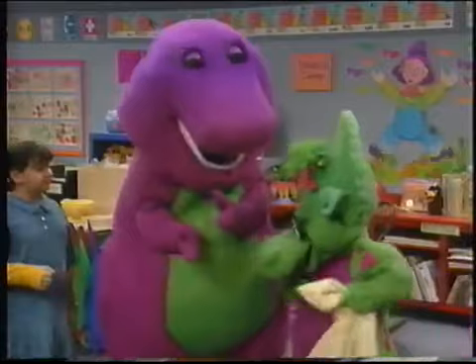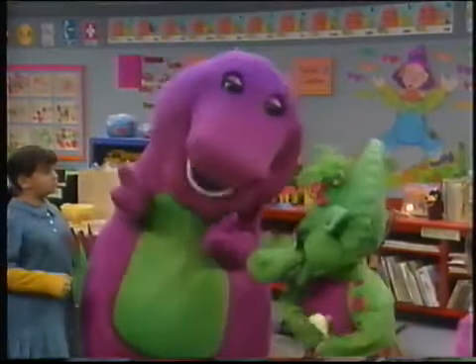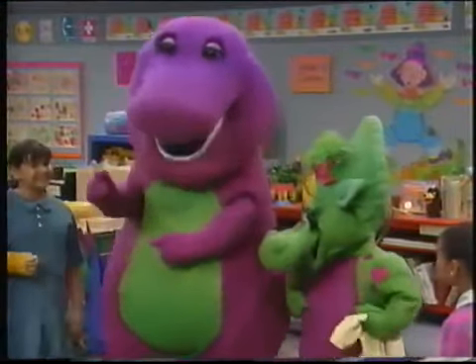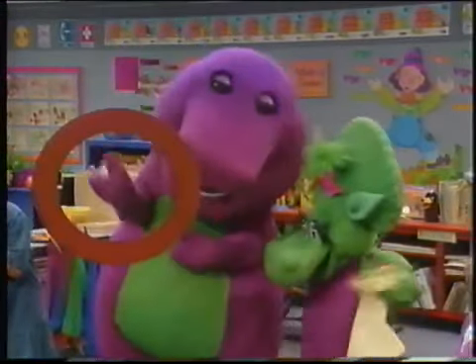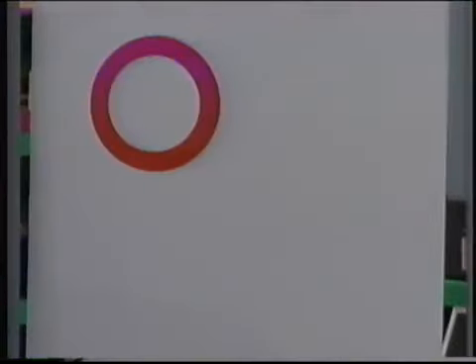I'll tell you about a shape, then I'll draw it in the air, and you can try to guess which one I'm talking about. Okay, here goes. The first shape is round and it has no corners. No corners — what shape is it? Oh, is it a circle?